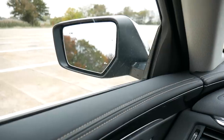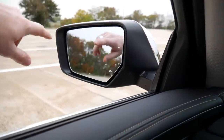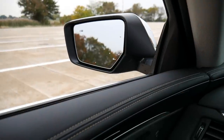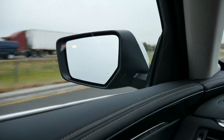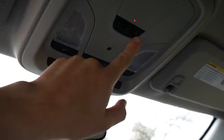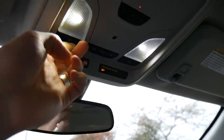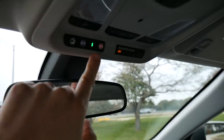The side view mirrors are a decent size. If you open the window, you can see a small icon on the mirror that indicates if somebody's in your blind spot — there's blind spot detection on this vehicle, and it's on both sides. Up top, you have three programmable buttons to connect your garage doors to this vehicle, two lights to illuminate the cabin, and buttons to interact with OnStar plus a panic button.